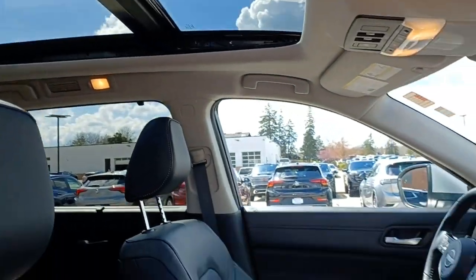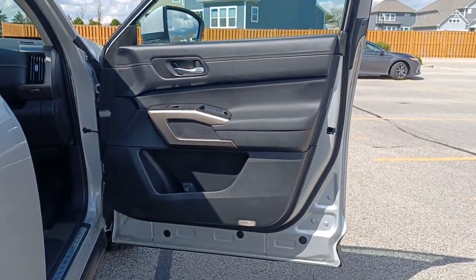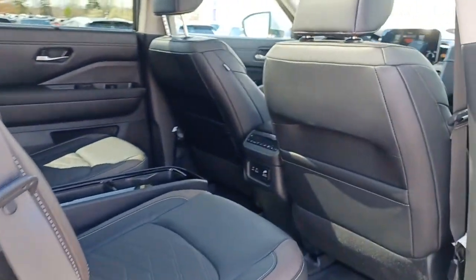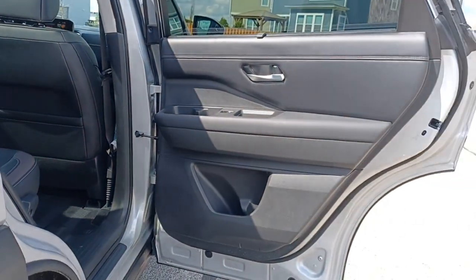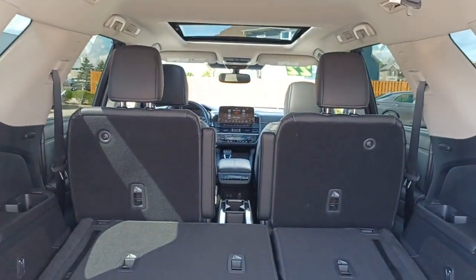These are just some of the great options this vehicle comes with: panoramic roof, keyless entry, hands-free liftgate, navigation system, heated driver seat, power liftgate, fog lamps, sunroof, remote engine start, and cooled driver seat.